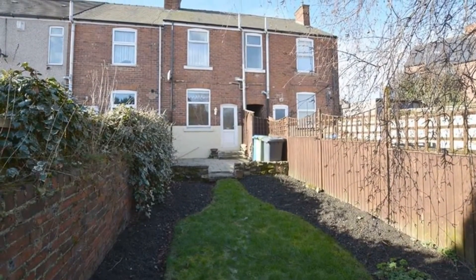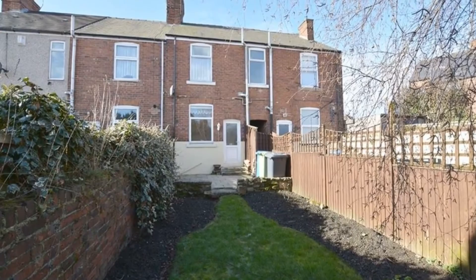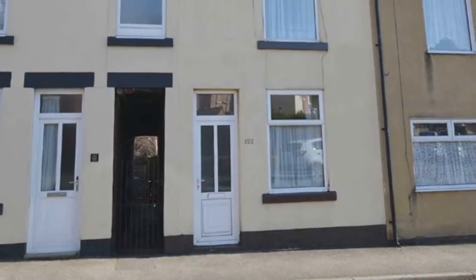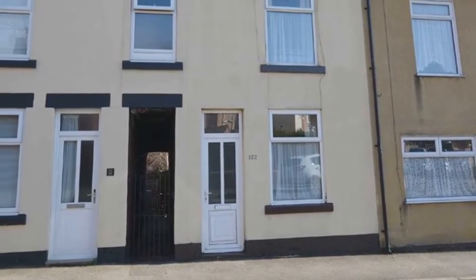Externally, there is an enclosed garden to the rear which includes a paved patio area. An internal inspection is highly recommended, so please contact Spire today.